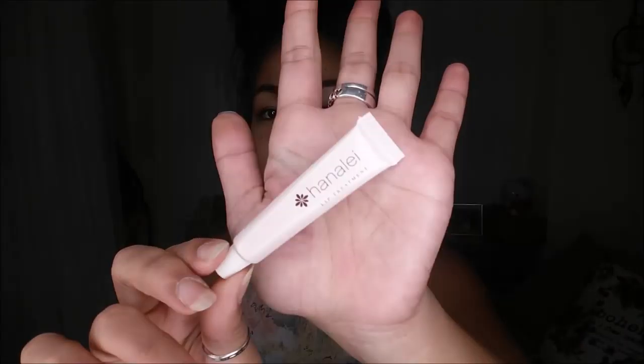The next thing I pull out is the Hanalei Lip Treatment. It looks like it is a sample size. A full size of this actually retails for about $25. This lip treatment actually goes on after you do your lip scrub — I read the instructions when I was looking for the retail price.